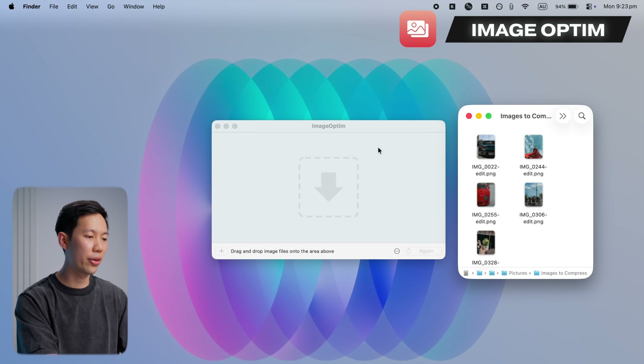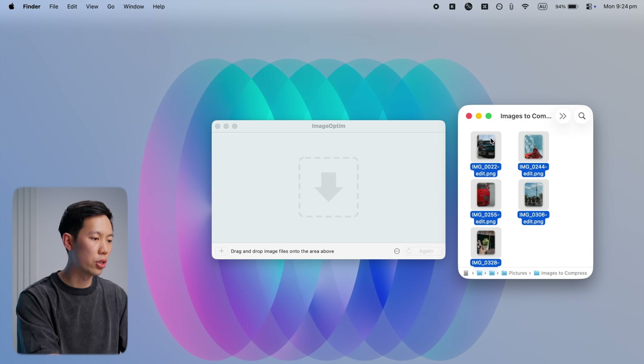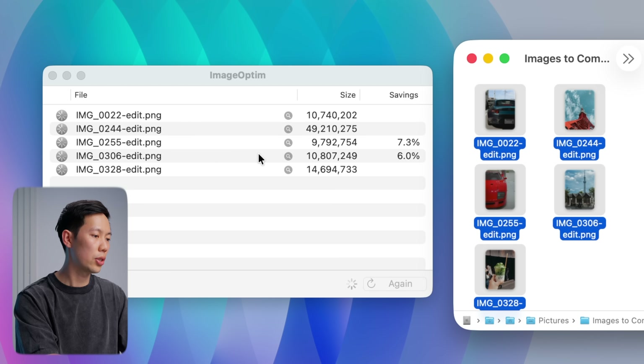Another free open-source Mac app worth downloading is ImageOptim. If you ever need to quickly compress images, just drag and drop the image into this simple app, and it'll instantly reduce the file sizes significantly without noticeable quality loss. You can also see the file savings in percentage.